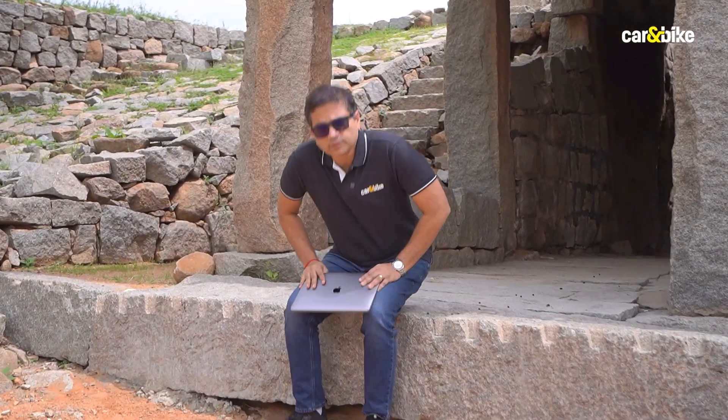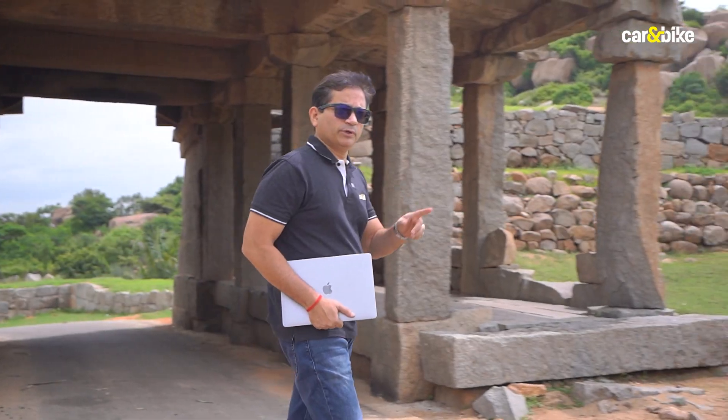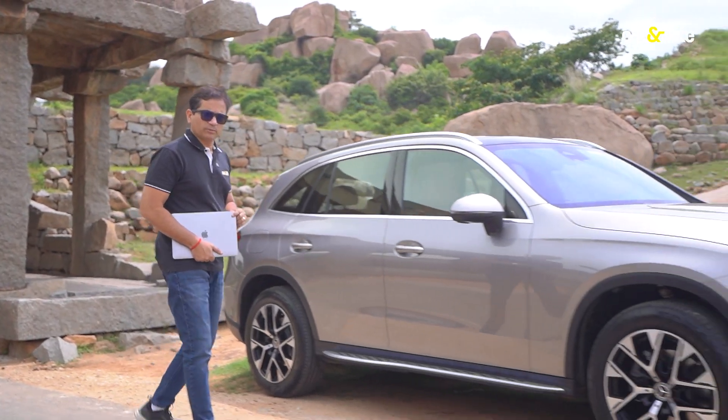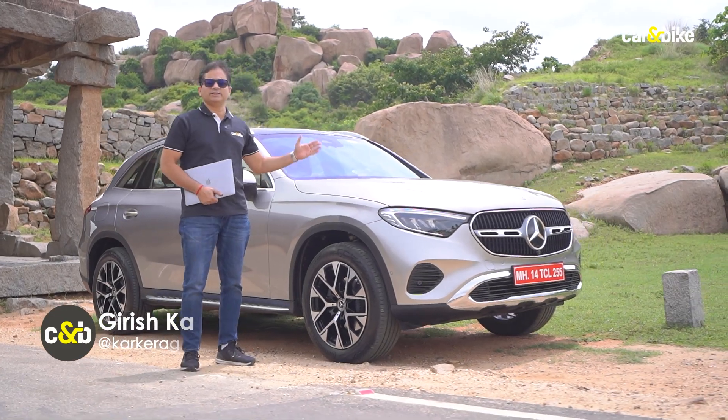Mercedes-Benz is no longer the number one luxury car maker in the world, however in India it continues to rule the roost, and one of the cars that helped it do so is the first generation GLC SUV. Welcome to Car and Bike, my name is Girish, and here we have the second generation GLC.